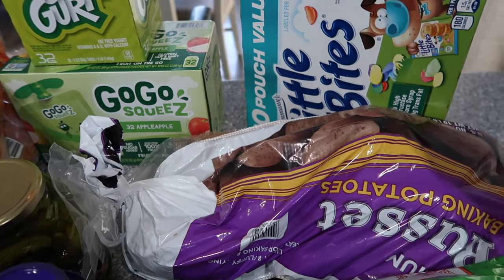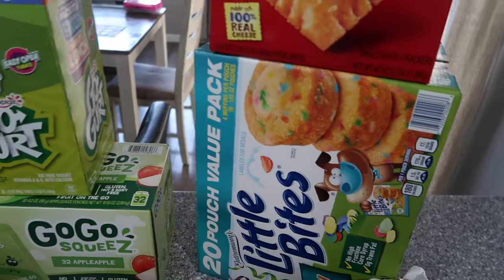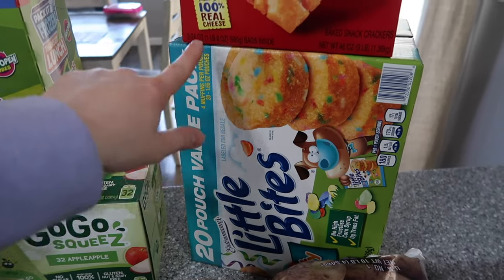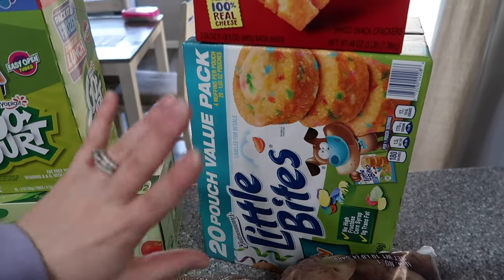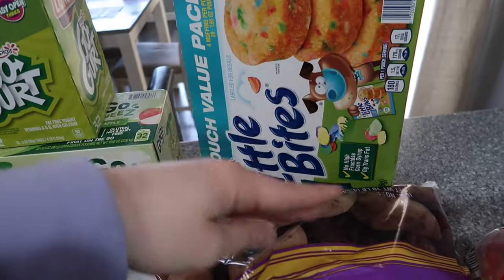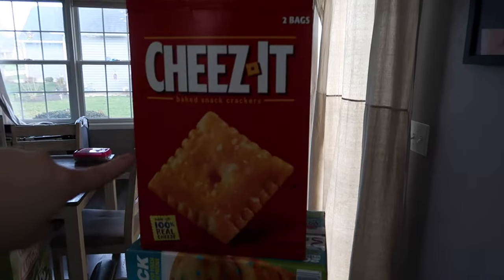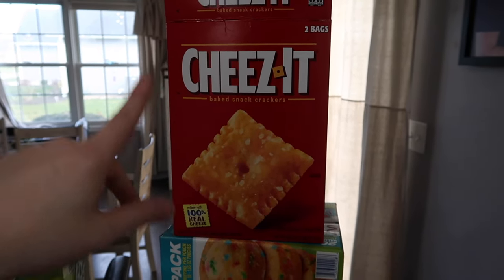Anyways, moving on — we have Little Bites muffins. I wanted to get these because soon we're going to have T-ball practice for both kids, and this is a great quick snack for the kids on the go. Also just good to have on hand in general. I do make homemade muffins but these are really nice because you can just bring the bag and you're good to go. An extra different snack — Cheez-Its. We already had a box open because Navy wanted some; she loves Cheez-Its. Zach does too, and Savannah takes them for school snack sometimes. Cheez-Its are a must-have in our house.